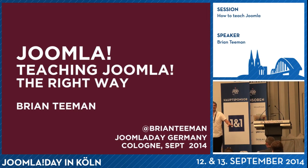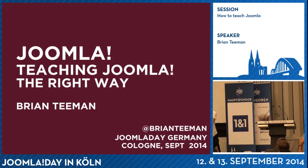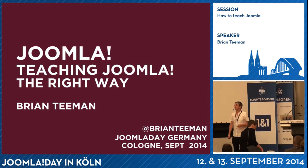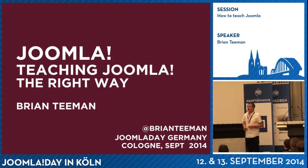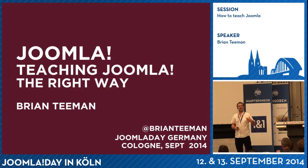In case you didn't realize, this presentation is in English. So I won't be offended if you get up and leave if you have trouble with my English — I apologize now. This session is not about me teaching you how to use Joomla. It's about me sharing ideas about how to teach Joomla.